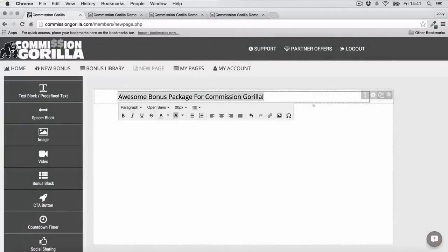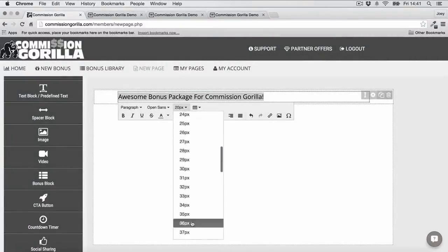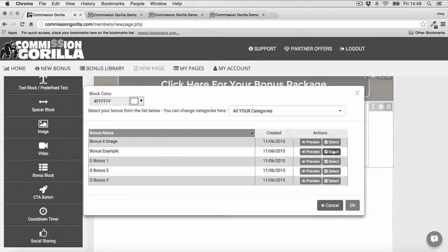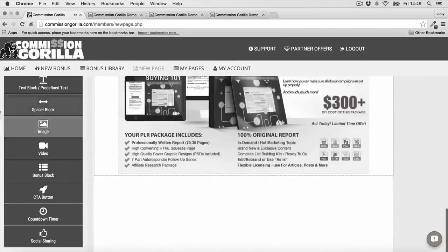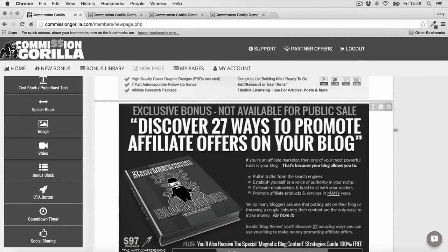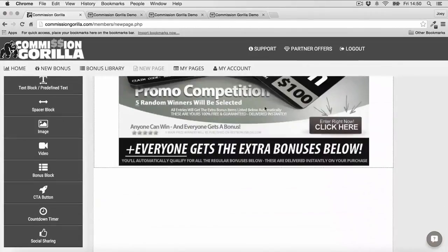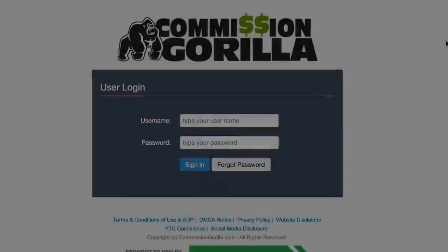That's why we've created the Commission Guerrilla Affiliate Promotion System. It's a powerful yet simple to use web-based software that makes it easy for you to replicate our successful affiliate formula and create promotion pages with just a few clicks of your mouse. And it works with any affiliate network or platform with no experience or tech skills required.